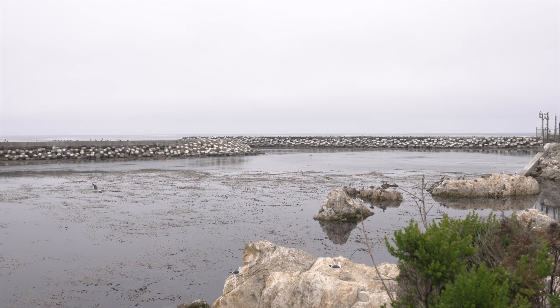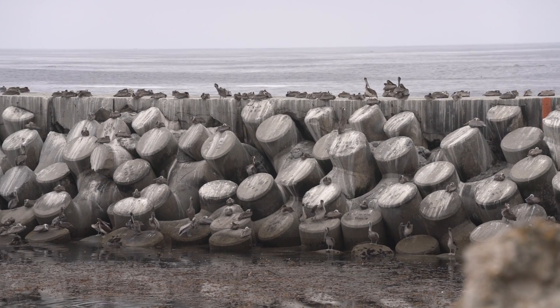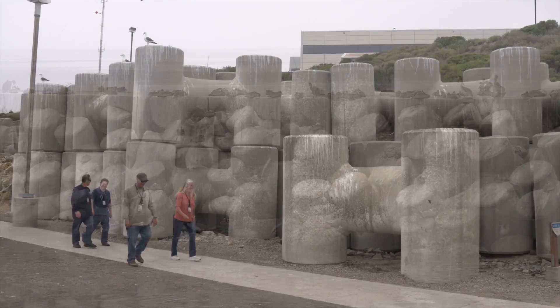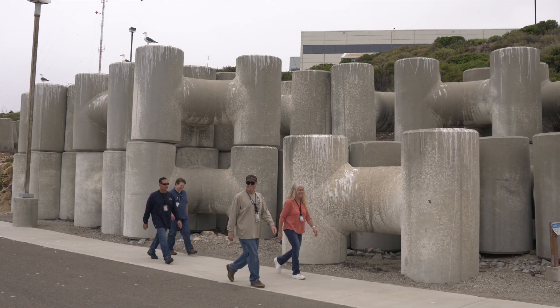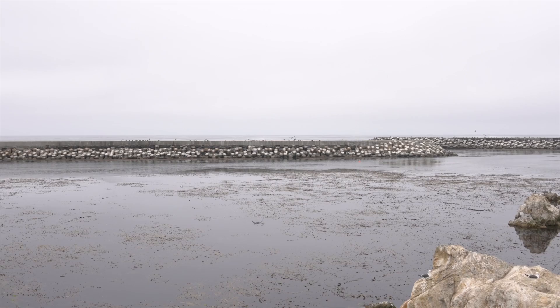The protective breakwaters at the Diablo Canyon Power Plant Marina are comprised of 4,000 interlocking concrete tri-bars, each weighing up to 38 tons. They're placed on top of stone and concrete base layers that cover approximately 7 acres of ocean floor.